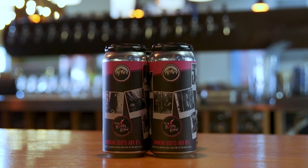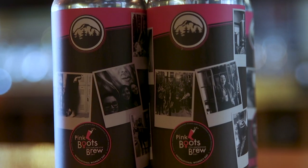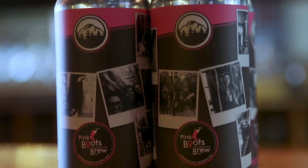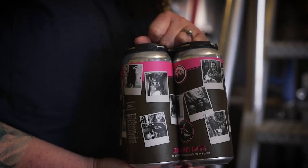We tried to figure out a way that we could tell a cohesive story on the label with photos, so the design for the label sort of looks a little bit like Polaroid photos over and over, almost like a scrapbook page.